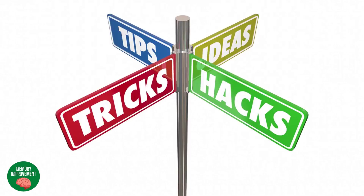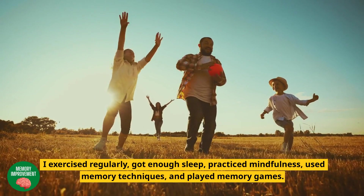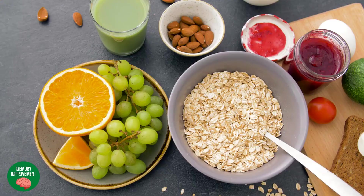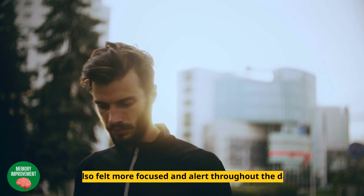Part 3 – My Personal Experience. For 30 days, I followed these tips and tricks to boost my memory power. I exercised regularly, got enough sleep, practiced mindfulness, used memory techniques, and played memory games. I also made sure to eat a healthy diet, rich in fruits, vegetables, and whole grains. After 30 days, I noticed a significant improvement in my memory power. I was able to remember things more easily and was less forgetful. I also felt more focused and alert throughout the day.